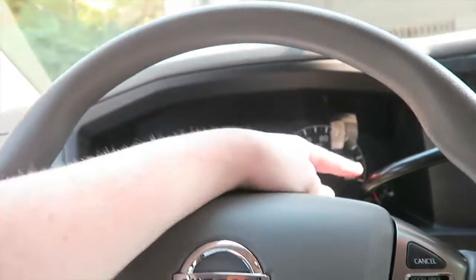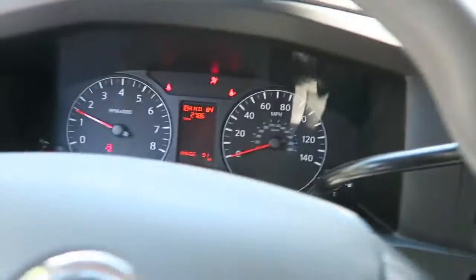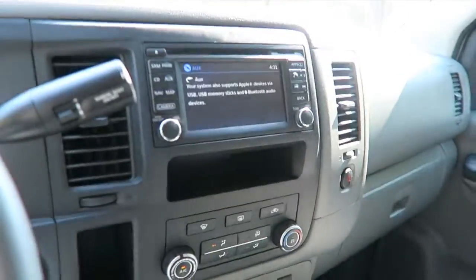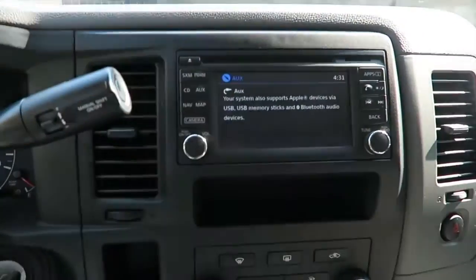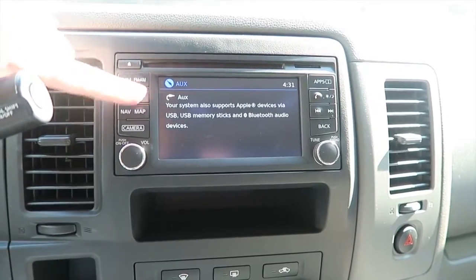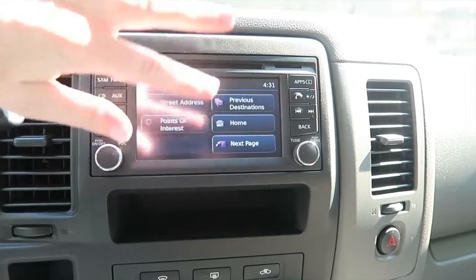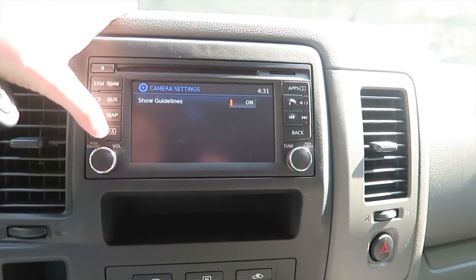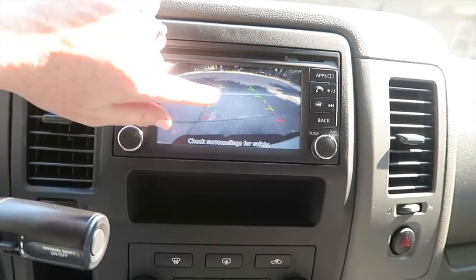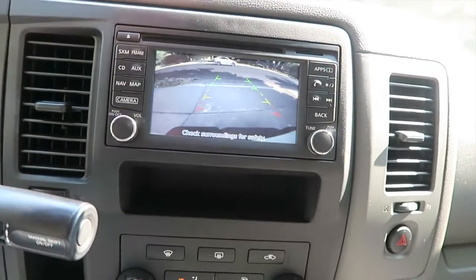Up in the front you have all the gauges and stuff. Up here we have the little camera thing, and it has SXM radio, regular AM/FM, CD, auxiliary, and it also has navigation. You can type in an address and it'll tell you what's around you. It also has a backup camera when you put it in reverse. And what's really nice is that it has sensors — whenever you get close to something, it starts beeping at you, anything in range. Because like I said, this thing is huge.